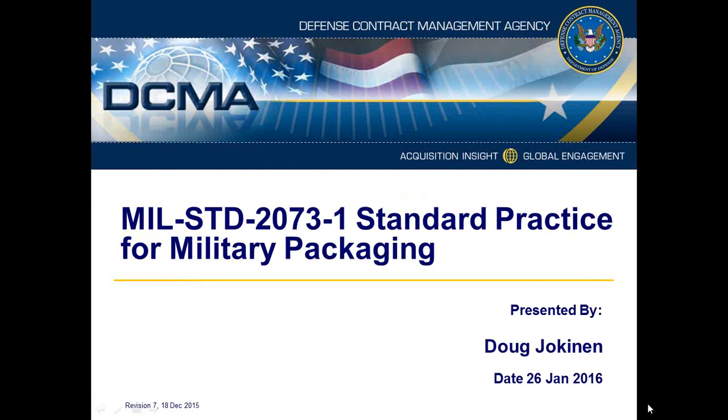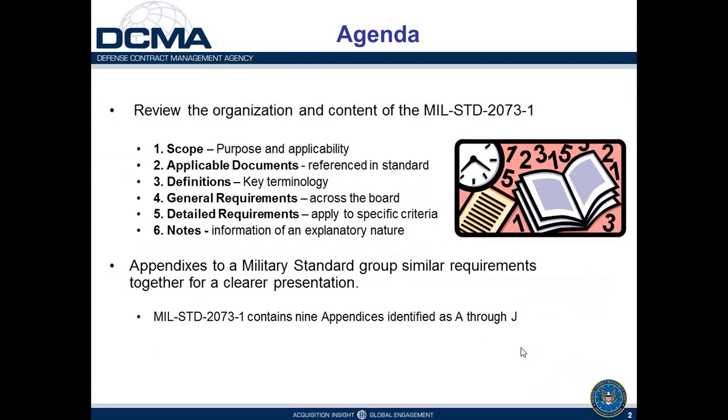Here's a look at our agenda. We'll examine MIL-STD-2073-1, which is organized — as all military standards are — into six numbered sections: Section 1 is Scope, Section 2 is Applicable Documents, Section 3 contains key definitions, Section 4 contains general requirements, Section 5 is detailed requirements, and Section 6 are notes. There are also nine appendixes identified alphabetically A through J, and we'll look at the individual appendices and the information contained in them.